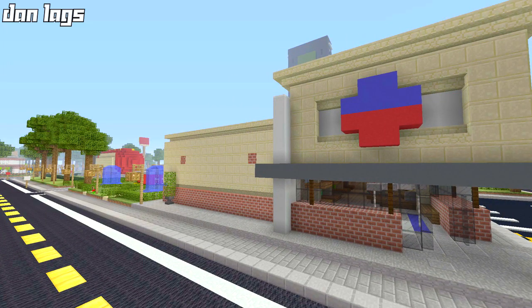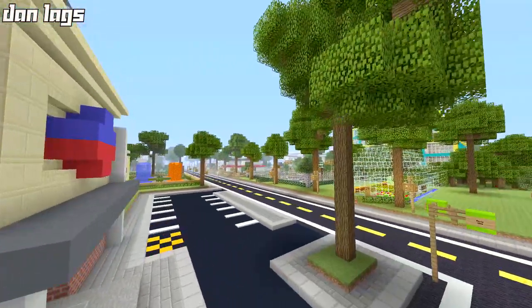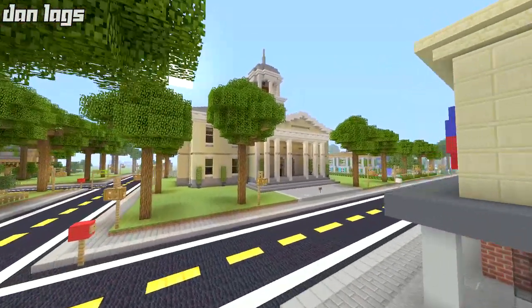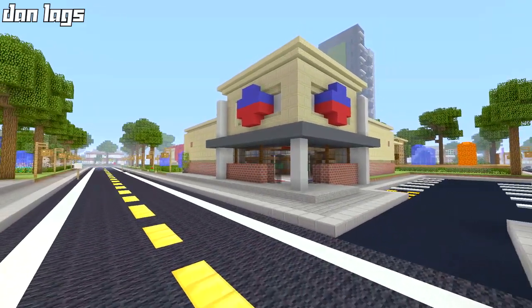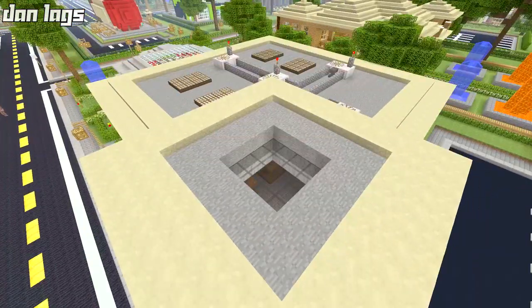I went with the same principle of using sandstone — smooth sandstone this time, as opposed to regular sandstone, since smooth sandstone didn't even exist when I built the original. I also added in some brick, and then I tried to create the Rite Aid pharmacy logo with the blue and red. I didn't put any wording on it — I chose to just leave it blank, open for interpretation.